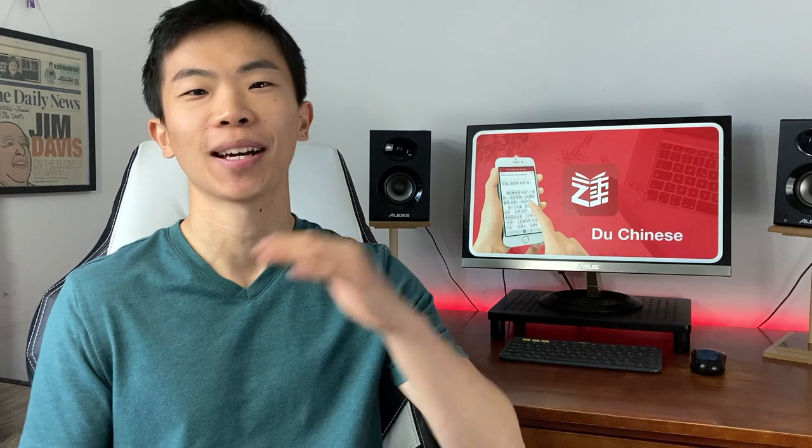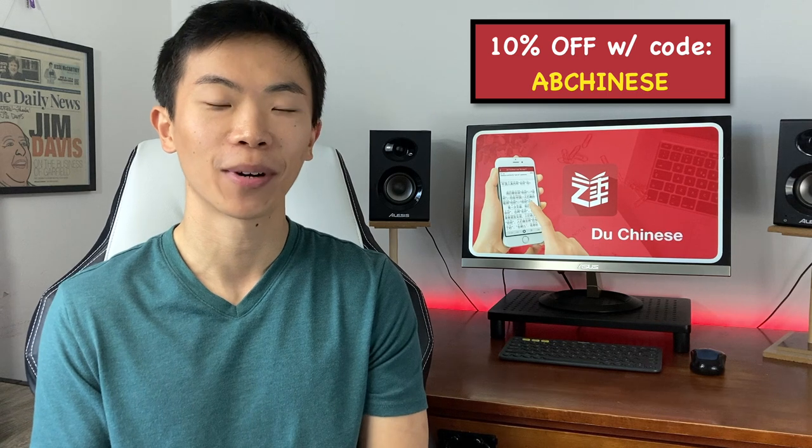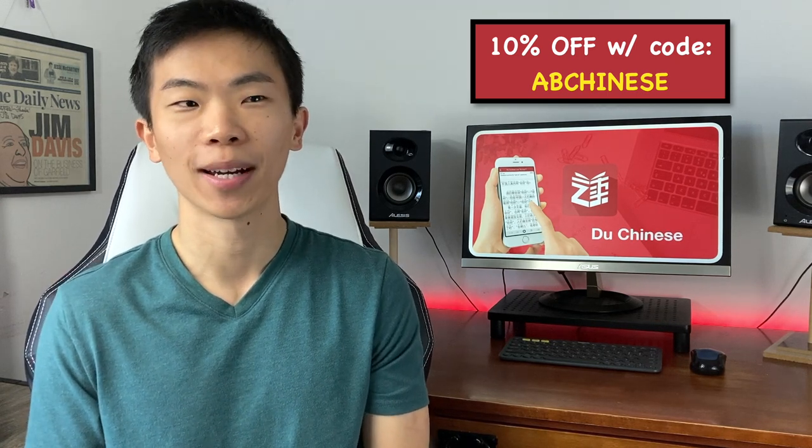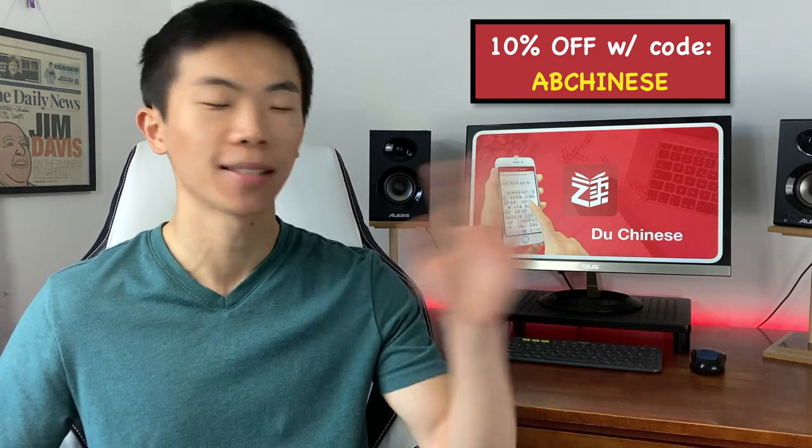All of that aside, this app really is just a well-built app too. The quality of the text is superb — in addition to regular educational text, there's also content about Chinese culture, Chinese folklore, and even articles about current events. The range of skill levels is really wide, from novice all the way up to master level, which is basically real-world text you would find on Chinese internet like Baidu.com. The pricing is slightly on the pricier side — $15 a month or $120 for a year. But if you use the code ABCHINESE, you get 10% off. I honestly think even though it's a little pricier, it is still worth it, because this app can offer more value than basically any other app I've tried.